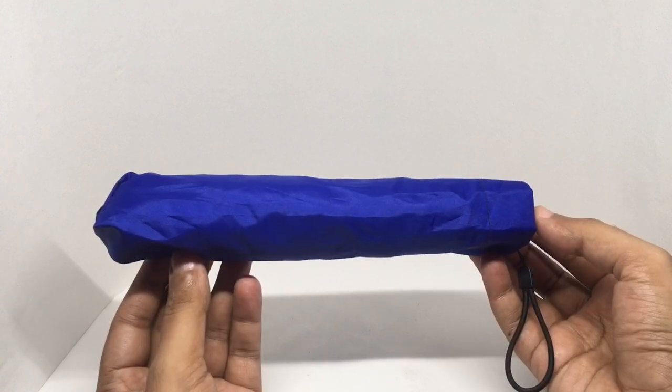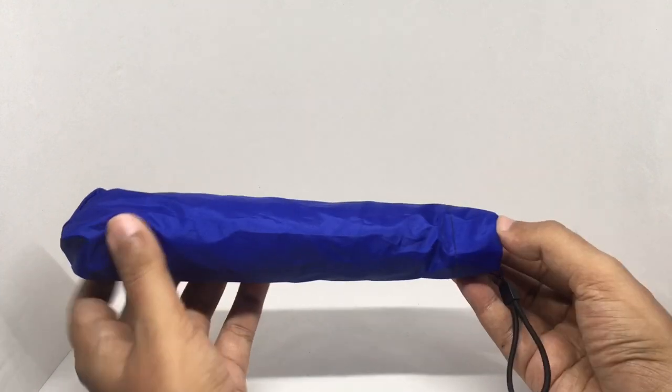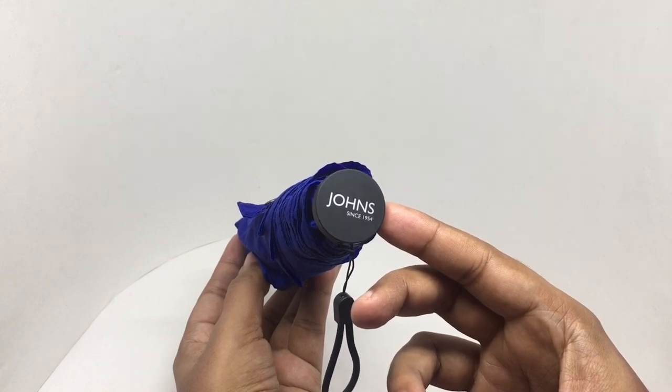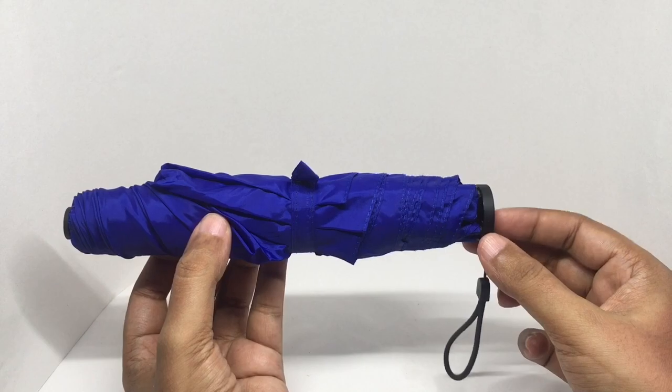It comes in six colors. So let's see how it looks. They've been around since 1954. It has one of the smallest handles I have seen.